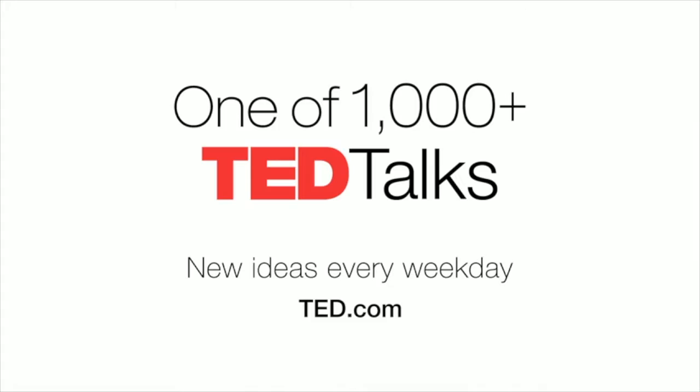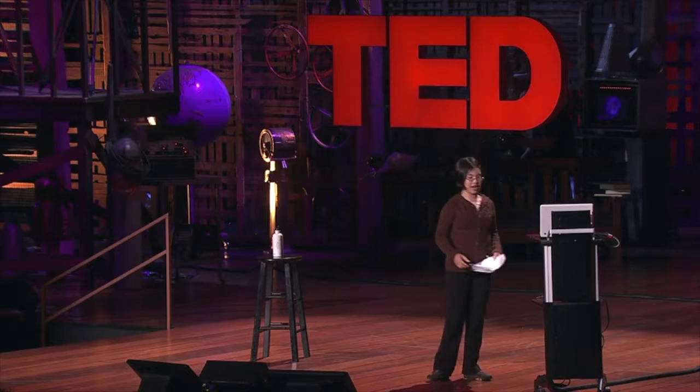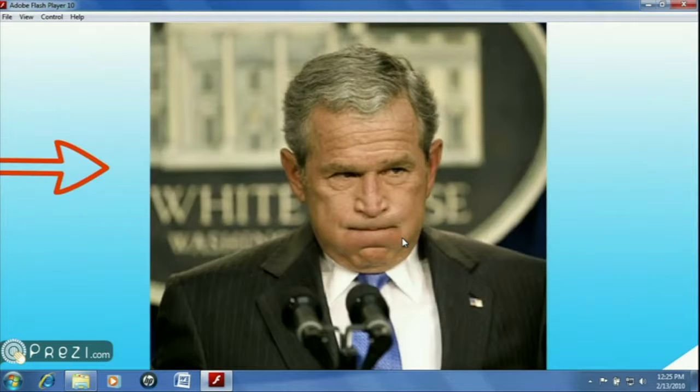I wanted to start with the question: when was the last time you were called childish? For kids like me, being called childish can be a frequent occurrence. Every time we make irrational demands, exhibit irresponsible behavior, or display any other signs of being normal American citizens, we are called childish — which really bothers me. After all, take a look at these events: imperialism and colonization, World Wars, George W. Bush. Ask yourself, who's responsible? Adults!